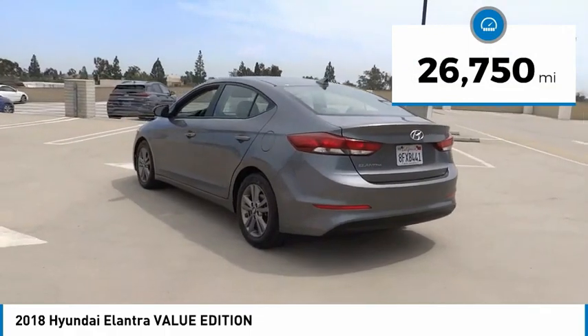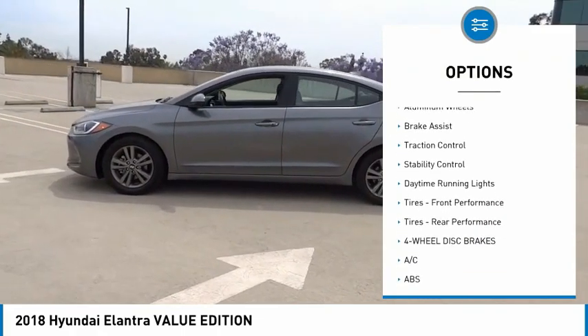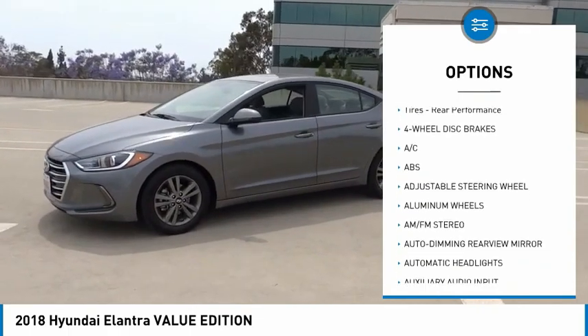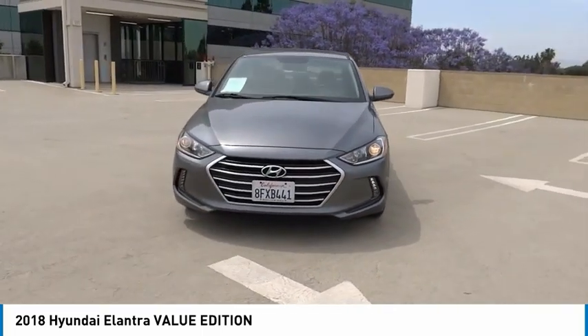This vehicle has less than 30,000 miles. Here are some of this vehicle's great options: tire pressure monitor, blind spot monitor, heated mirrors, aluminum wheels, brake assist, traction control, stability control, daytime running lights, front performance tires, and rear performance tires.